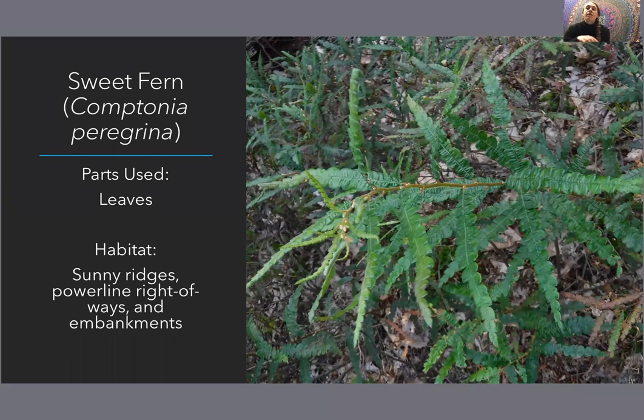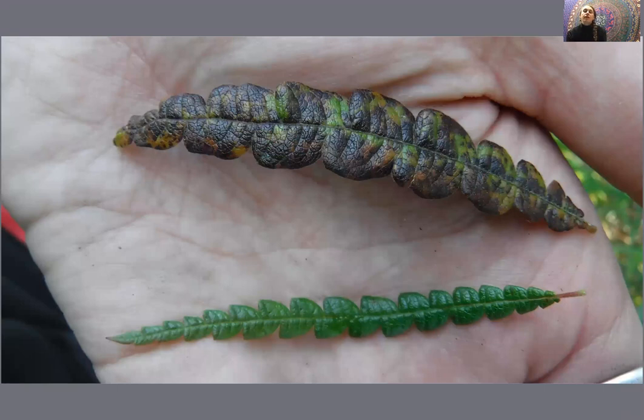Here's a picture of what the leaves look like as they start to turn in autumn. You would not want to use those older leaves — only the younger green leaves. But sometimes you will find both on the same plant.